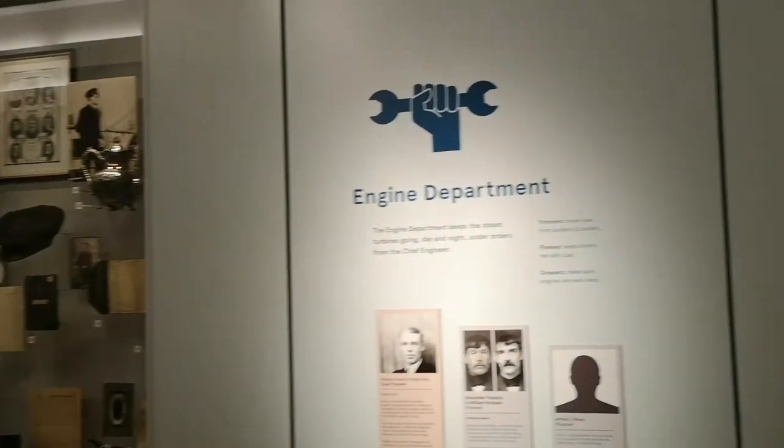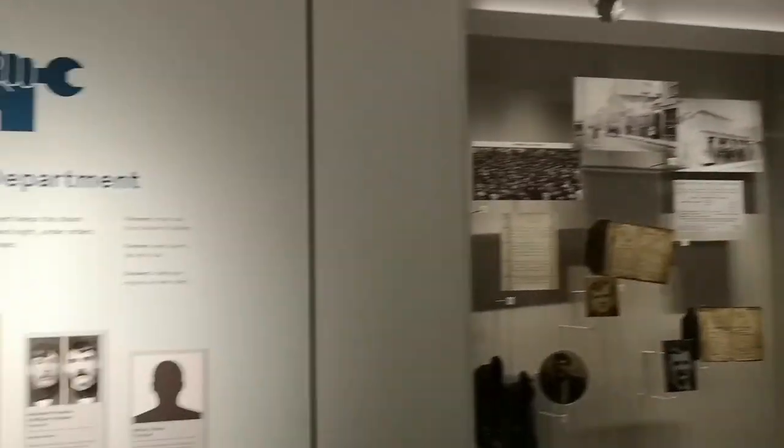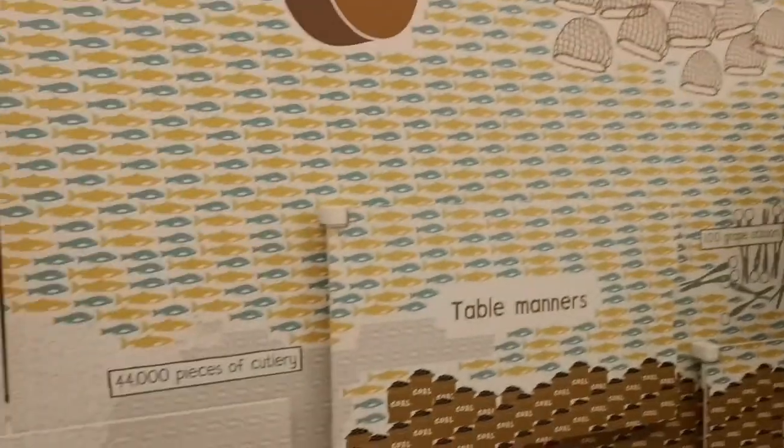There are photos of people and diaries written about them. It must have been so tragic.